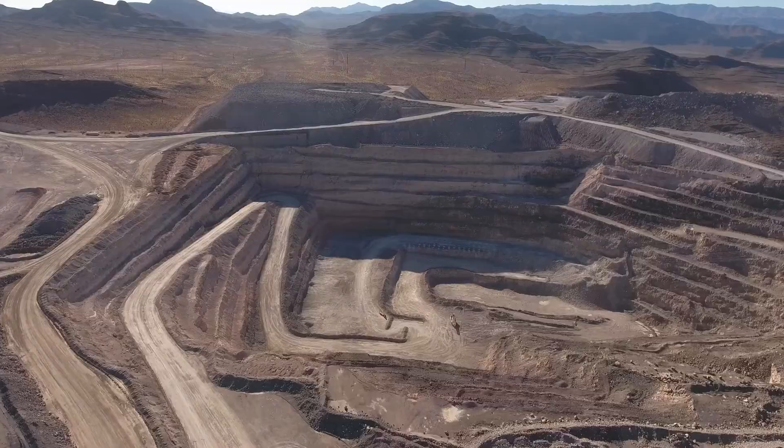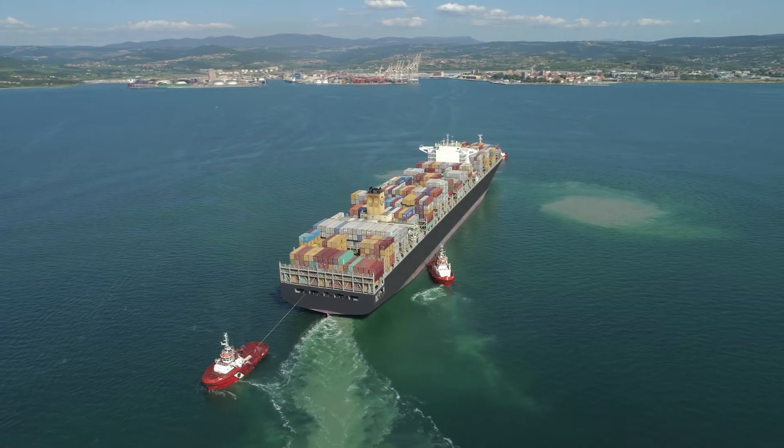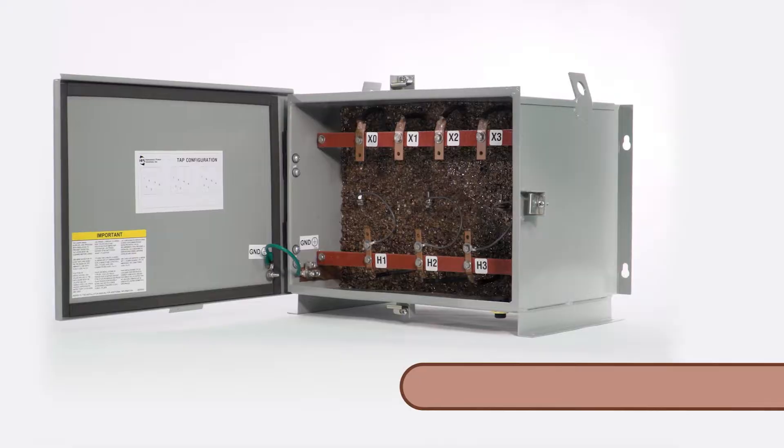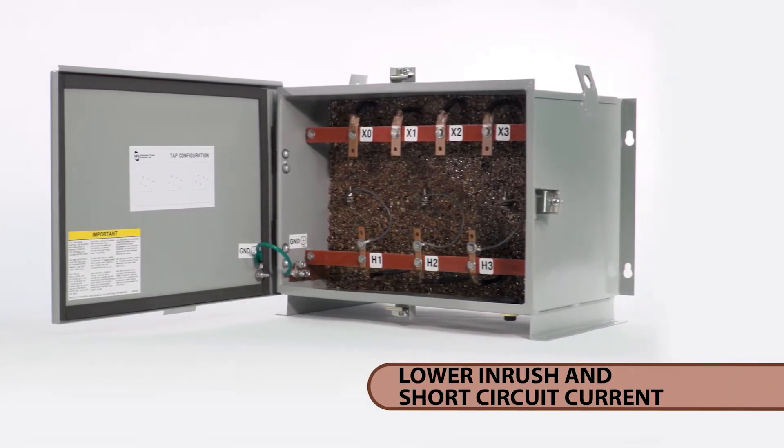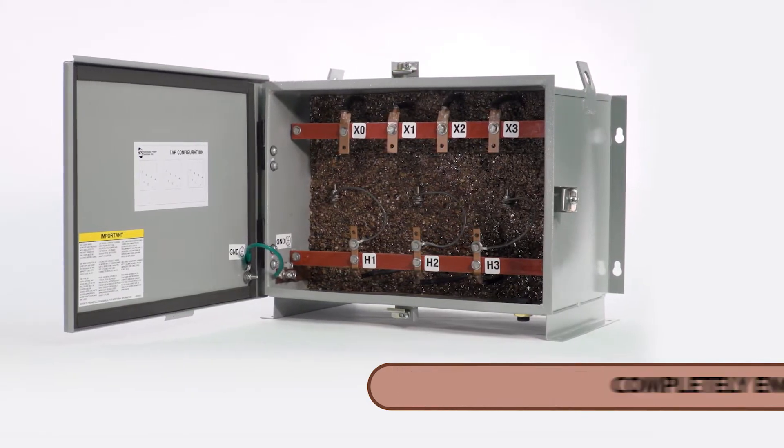Petrochemical plants, mines, oil and gas extraction facilities, marine and shipboard installations. Higher impedance designs and lower inrush and short circuit currents, allowing the use of less costly protective devices.